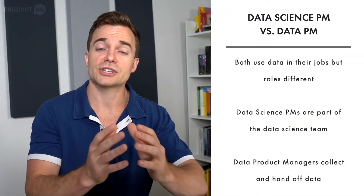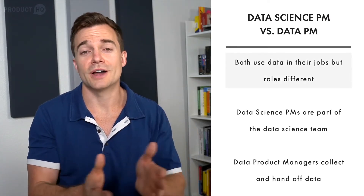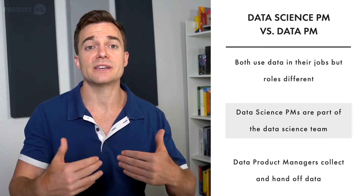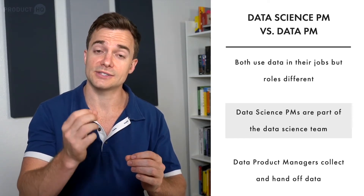When you combine the customer-facing role of the product manager with the business-facing role of the data scientist, you get the data science product manager. A data science product manager is part of the data science team. They keep the team on track and make sure the team's skills are applied to solve the problems the company needs solved.